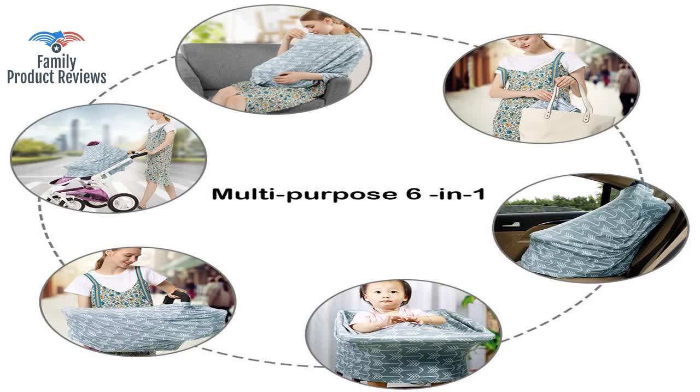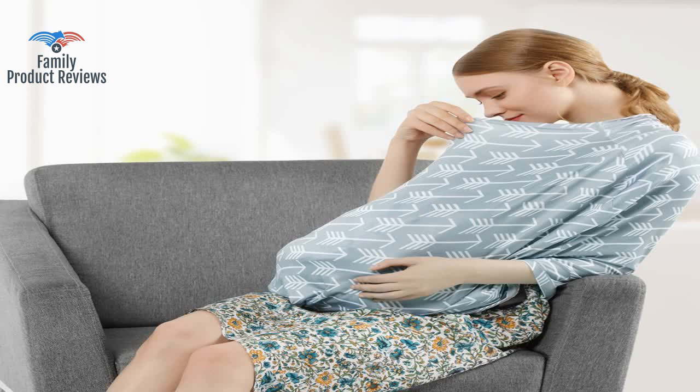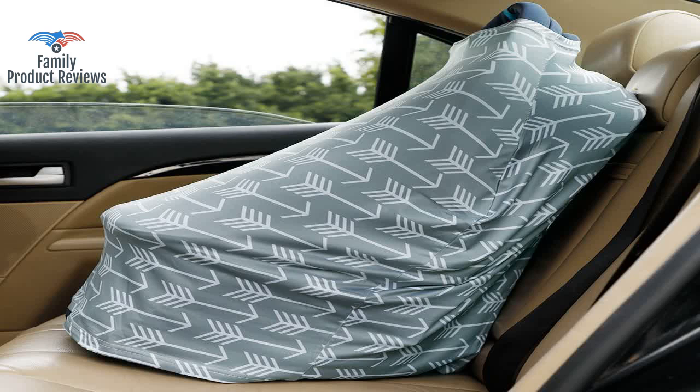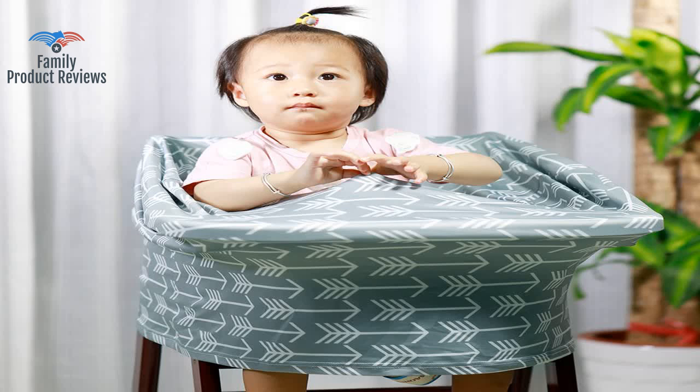Blocks the sun and keeps away strangers and germs. It kept the wind and pollen off the baby going in and out of the car. It's really a pain to try and nurse with it on, as it is too tight.